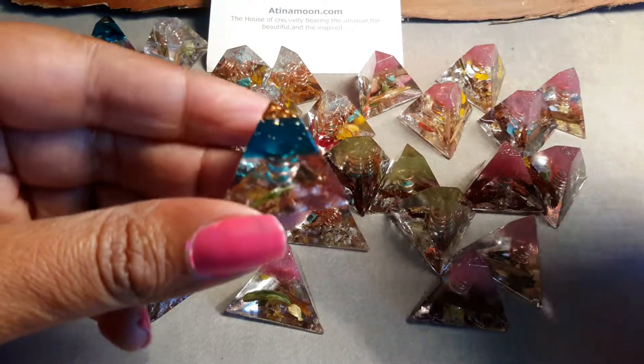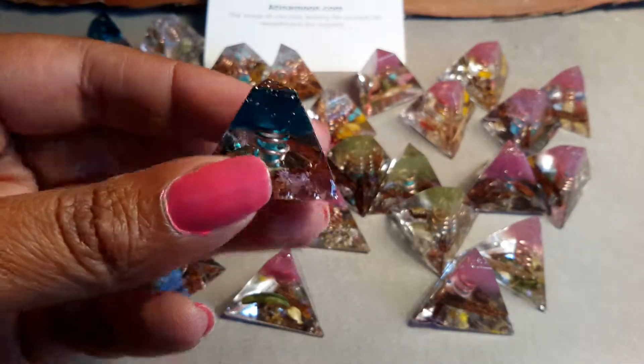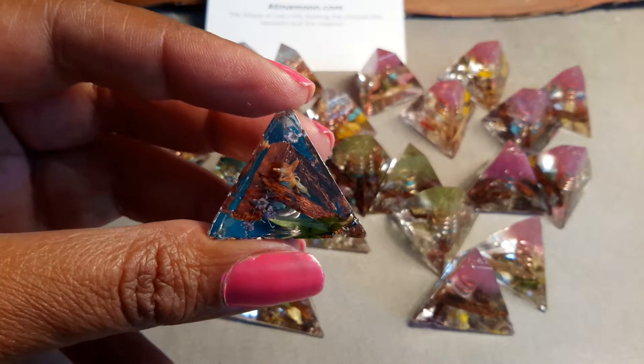Now all of these Organites have got a copper coil with a turquoise in there. And if you turn it upside down we have the organic material in there — I'll just focus in on that.